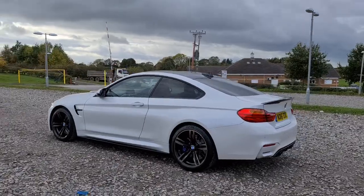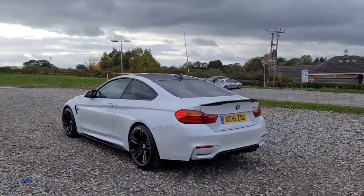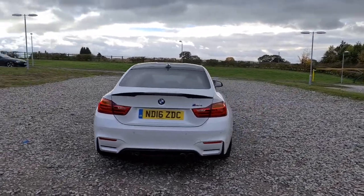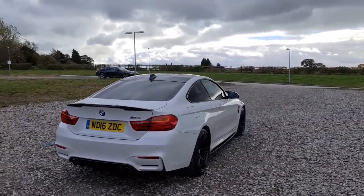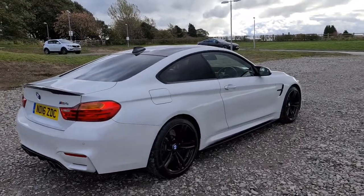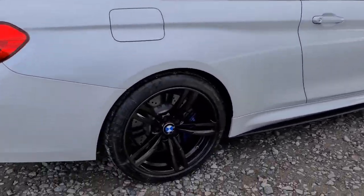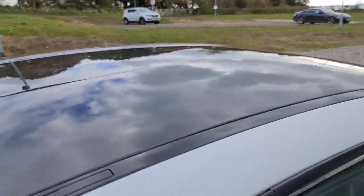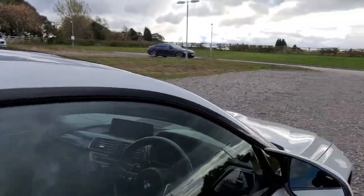You've also got the carbon fibre spoiler, the black shark fin antenna, privacy glass, front and rear parking sensors, and the quad exhausts. The vehicle is free of any major marks, dents or scratches whatsoever — it really does look absolutely superb from every angle. Here's a look at one of those alloys; not a single mark on them at all. And there's the carbon fibre roof as well, which is absolutely superb.